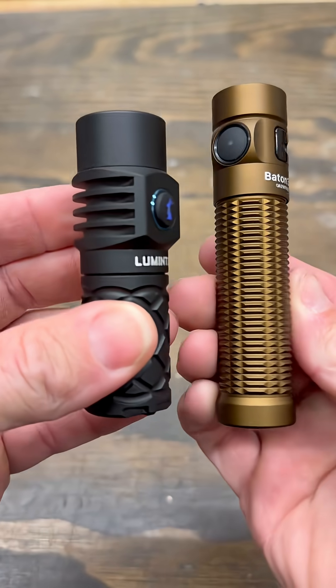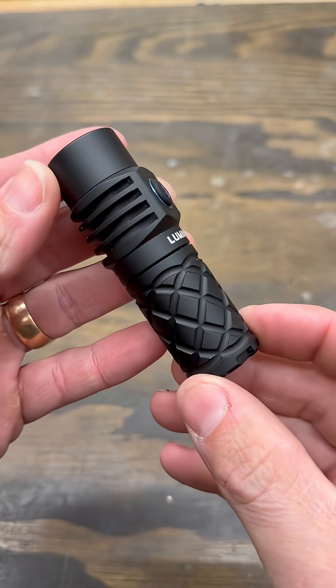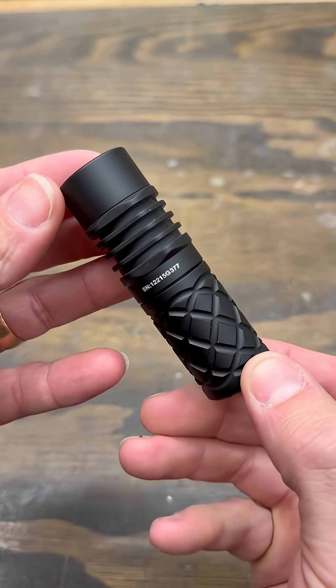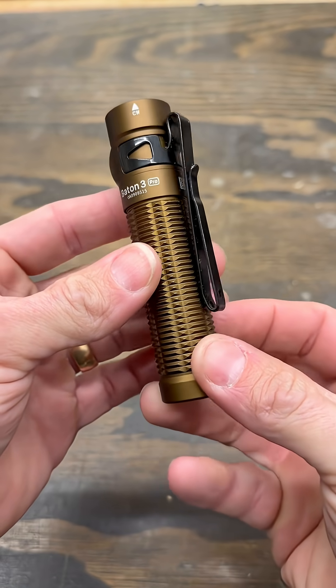I'm going to show you the difference between an LED flashlight and an LEP flashlight. The one in my left hand with the blue glow-in-the-dark halo is Lumentop's Mini Thor flashlight — the LEP flashlight. And in my right hand, I have one of my all-time favorites, Olight's Batten 3 Pro. This is the LED flashlight.